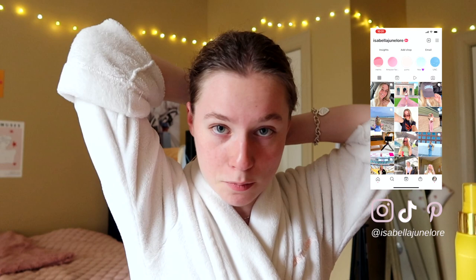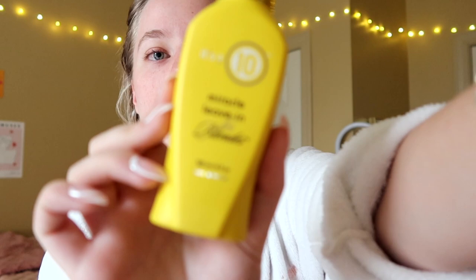You guys know me — I have bleached blonde hair. The last vlog was really fun and this one probably will be too, but please know the amount of stress I've been feeling with finals coming up is just insane. I use the It's a 10 Miracle leave-in treatment for blondes — I think it has some color pigments that help with brassiness.